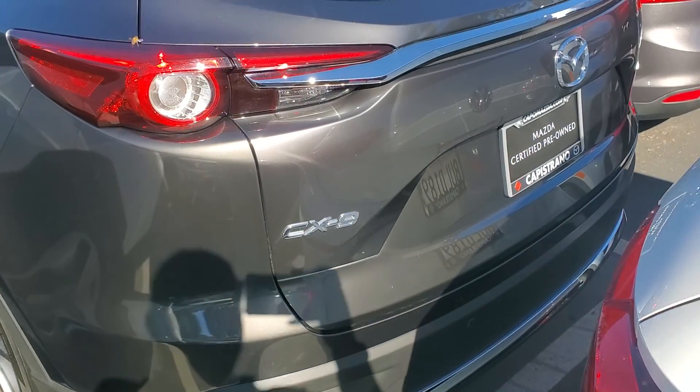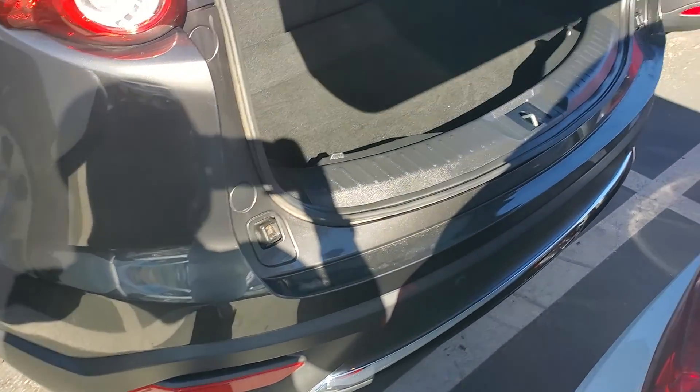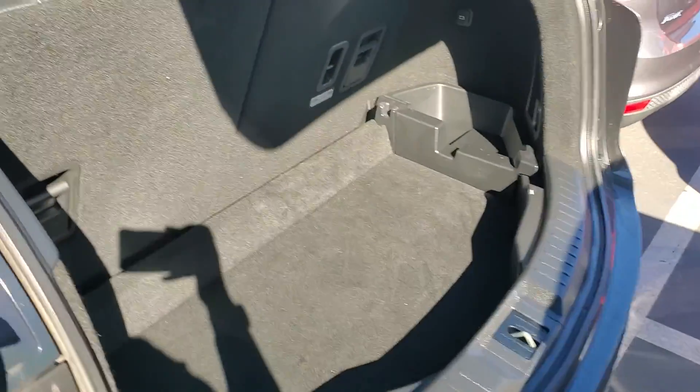Here's the back. Power liftgate is obviously standard. Here is the back and you can drop the seats with one touch. Super easy — the third row.